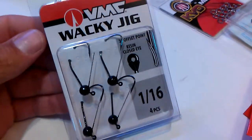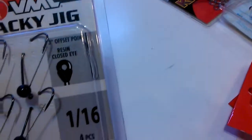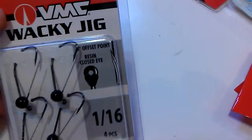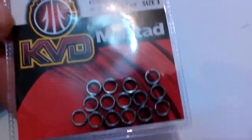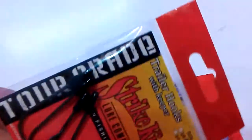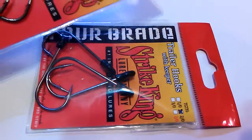Alright, got two of those. Now for the terminal tackle - I got VM3 wacky jigs, figure I'll try these out, they're one-sixteenth of an ounce. Then I got Mustad heavy duty stainless steel split rings, KVDs. Then I got Strike King tour gray trailer hooks in size two, two-packs.